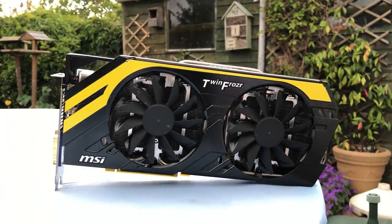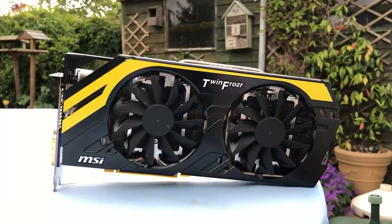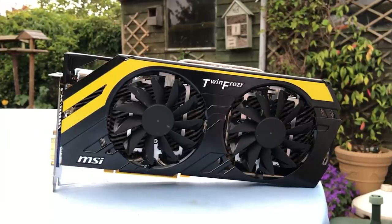Hello everyone and welcome to another video. In 2011, AMD launched the Radeon HD 7970 graphics card.